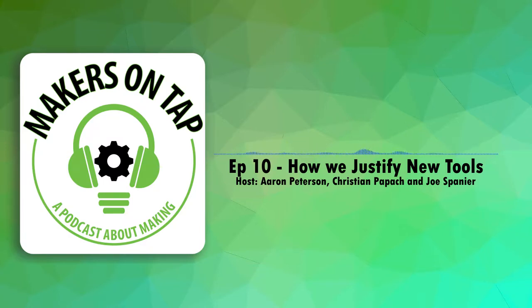So tonight on this netcast slash podcast, however you like to identify it, we'll be covering a lot of interesting topics tonight, most of which are news. We may or may not actually have any running-a-Makerspace topics. For our main topic tonight, we're going to discuss how we personally justify buying new tools or building new tools.